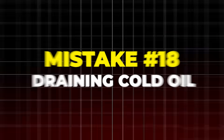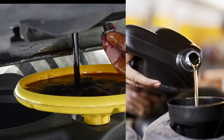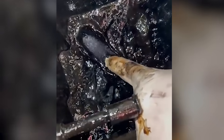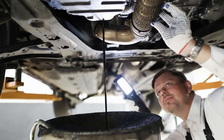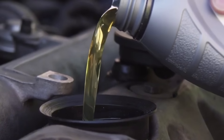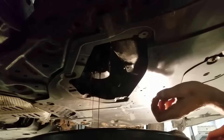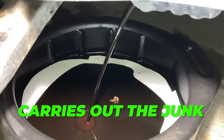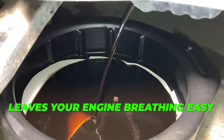Mistake number 18: draining cold oil. Cold oil is thick and lazy — it clings to your engine's guts, trapping sludge, shavings, and grime deep inside. Drain it cold, and half that filth stays behind. You think you did an oil change? Not really. Warm oil is your cleanup crew — it flows fast, carries out the junk, and leaves your engine breathing easy.